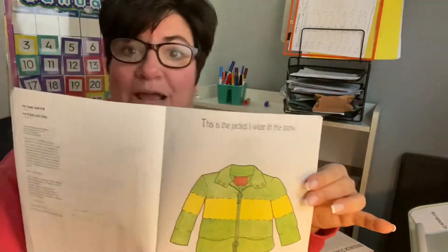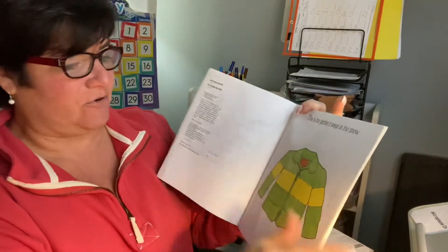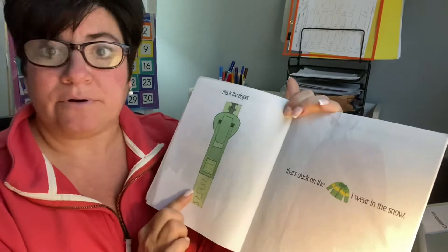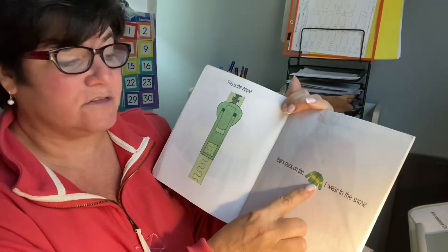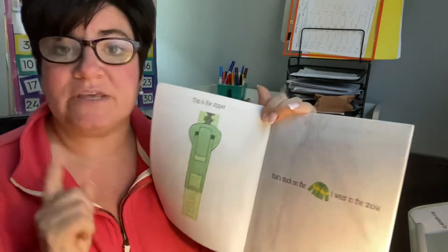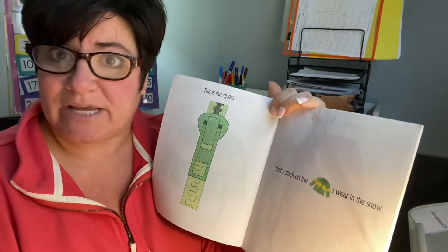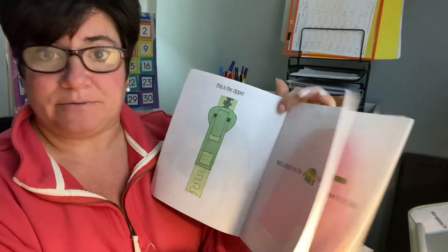This is the jacket I wear in the snow. Look at that green and yellow stripes. This is the zipper that's stuck on the jacket I wear in the snow. Now, in this story there are little pictures here, so you could sort of read with me. When you see the jacket, you say jacket. When you see the zipper, you say zipper, okay?